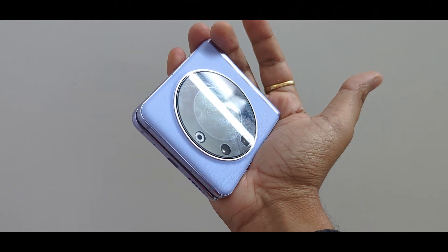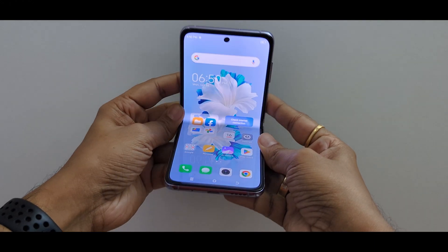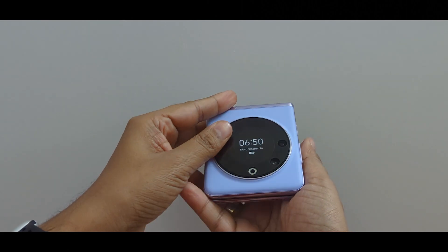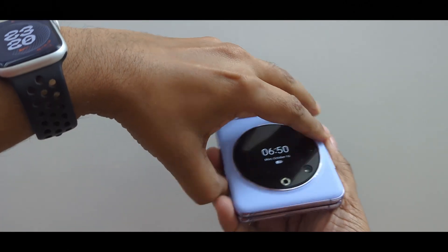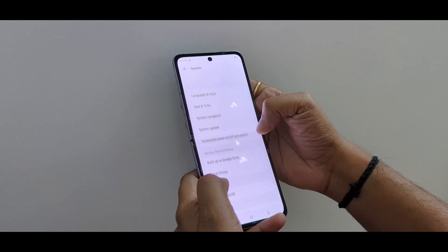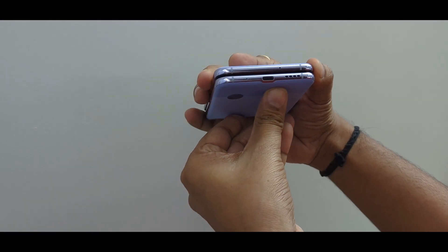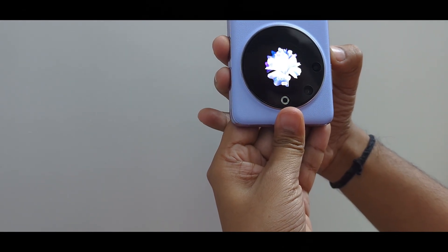The folding mechanism on Tecno's Phantom V Flip 5G is good but not better than Samsung's Galaxy Z Flip 5G or Oppo's Find N3 Flip. Both these smartphones are better in terms of folding mechanism when compared to the Tecno Phantom V Flip. Talking about cons, the Phantom V Flip has okay battery life and this mid-range chipset isn't great for heavy gaming and may cause heating problems as well. It's cheaper than the Moto Razr 40 but has some compromises.